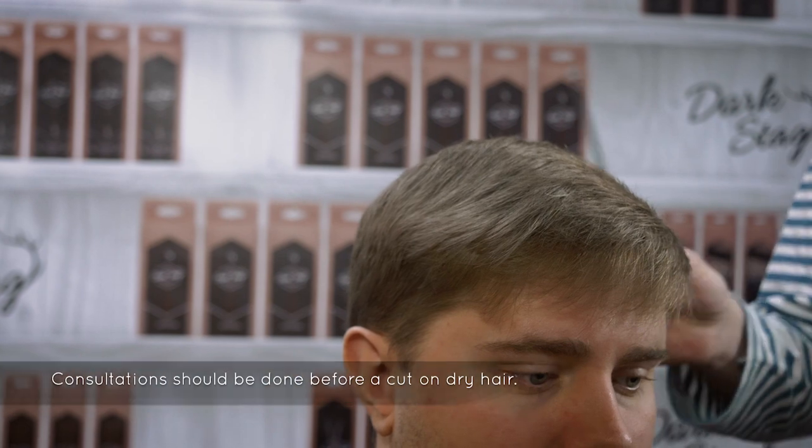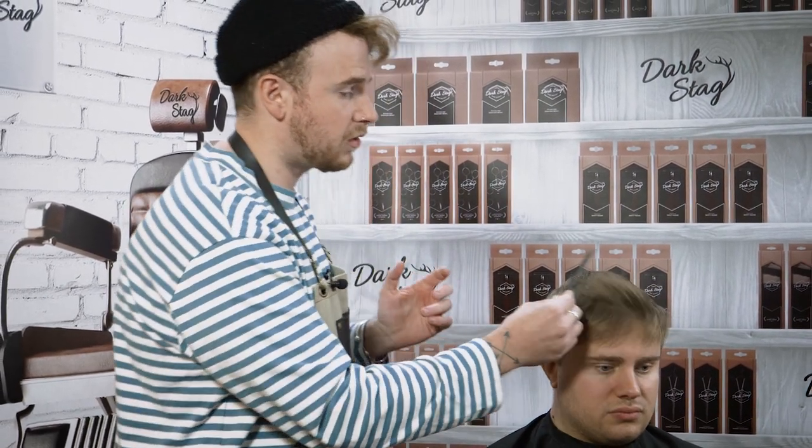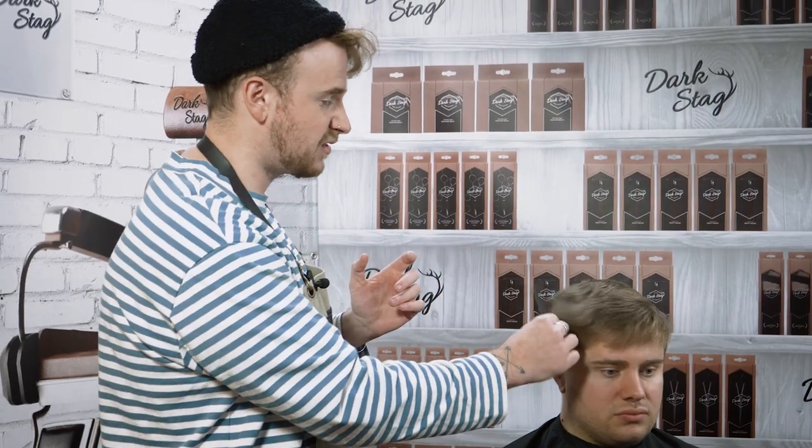The main thing you want to be doing when you're having a consultation is asking the client certain questions, e.g., how often they wash their hair, how they style their hair, what tools they use, how often they're up for upkeep, and just generally get an understanding of the client's lifestyle and profession — so you don't do anything too aggressive that may affect their work or change people's perceptions of them.